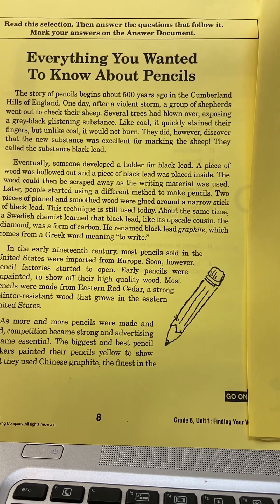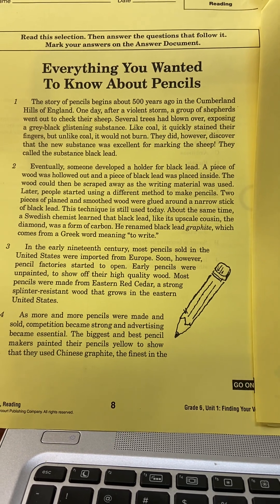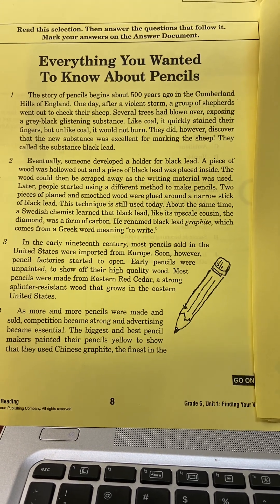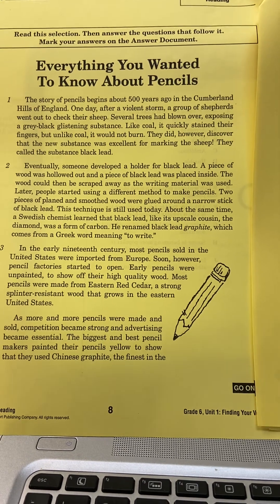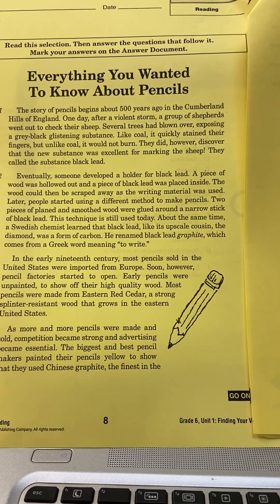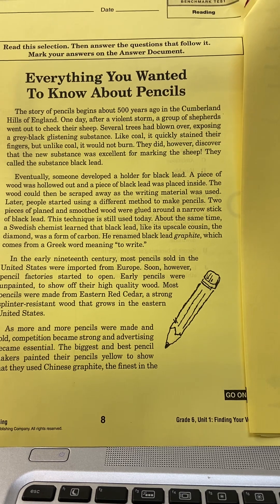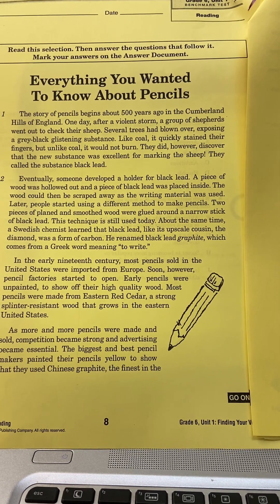In the early 19th century, most pencils sold in the United States were imported from Europe. Soon, however, pencil factories started to open. Early pencils were unpainted to show off their high-quality wood. Most pencils were made from eastern red cedar, a strong, splinter-resistant wood that grows in the eastern United States.